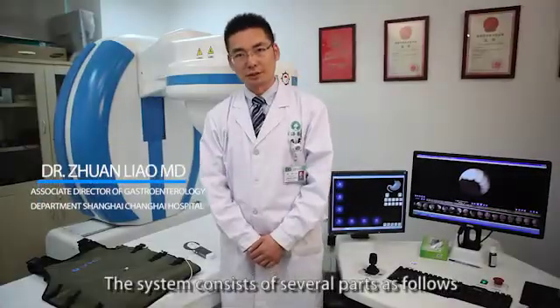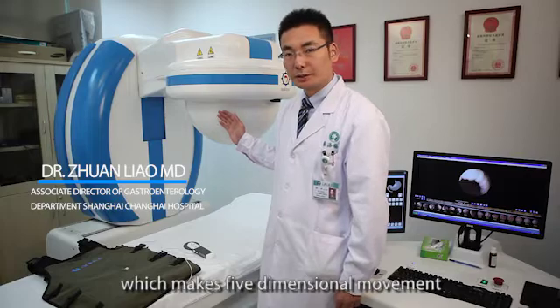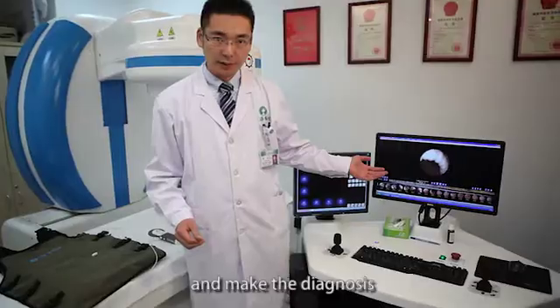The system consists of several parts: a control equipment unit which makes five-dimensional movement, an examination bed, and a portable data recorder. This is the capsule. This is the operation desk, by which the doctor can control the capsule and make the diagnosis.